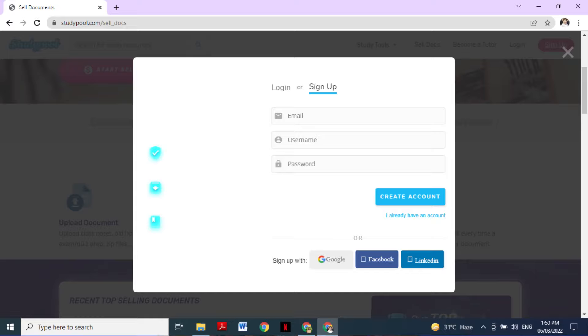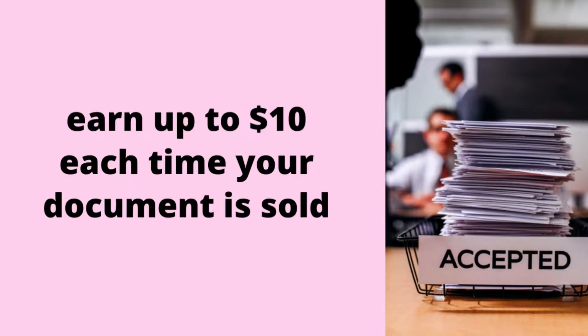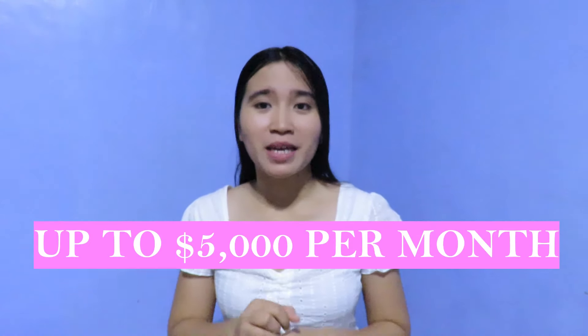The first step is to create your account by signing up on the Study Pool website — the link is in the description box. To create an account, you just need a working email and formulate your own username and password. After making your account, you can now upload your study documents. If you don't have time to sort your documents, you can put them in a zip file or folder, upload them, and Study Pool will sort the documents accordingly. After uploading, the documents will be reviewed by the Study Pool team to evaluate if they can contribute academic assistance to students. Once approved, your documents will be accessible by millions of students, and you can earn up to $10 each time your document is sold.